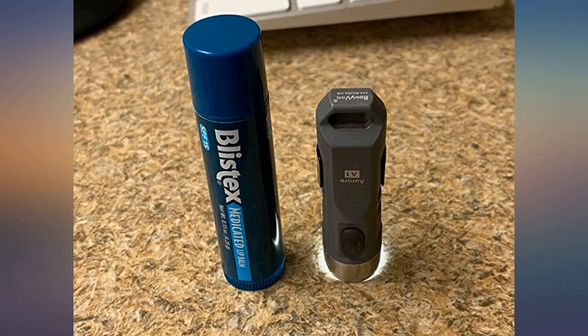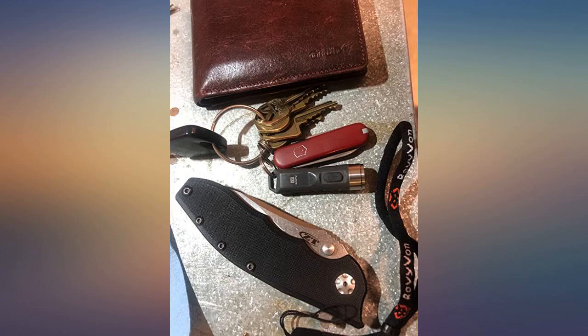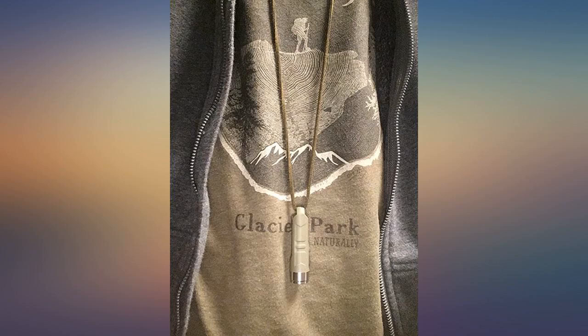Every piece came in its own secure bag. Great price for a durable, extremely useful tool. The levels of brightness are so powerful I can light a whole room with it. The price is excellent.